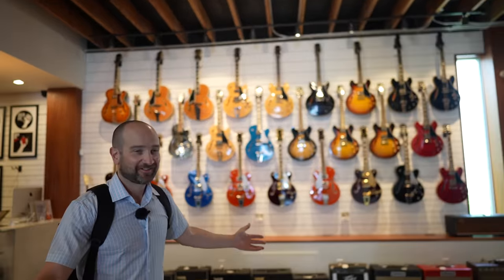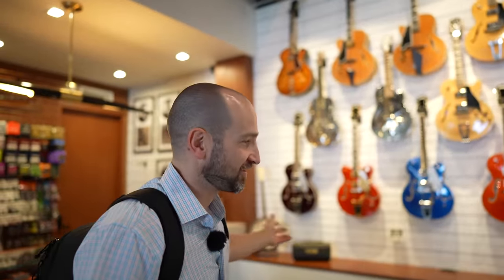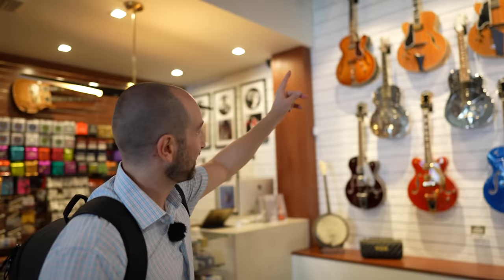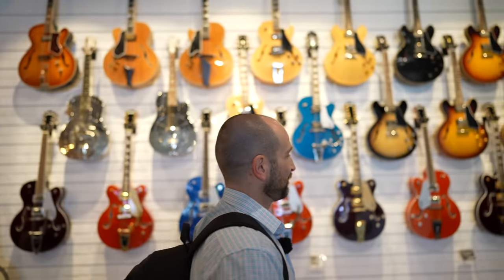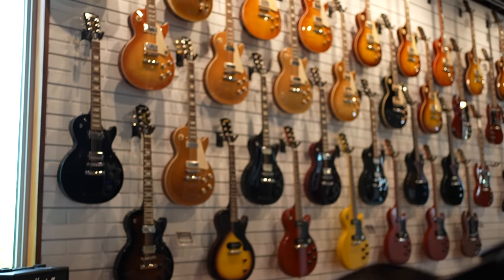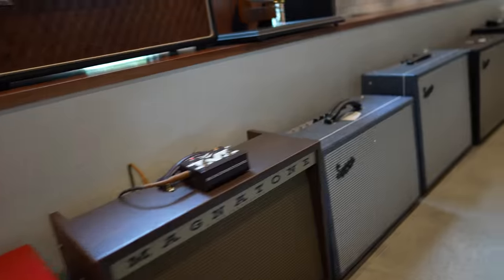This is the main section of the guitar shop. Amps all the way down the shop here. Beautiful Gibson left and right-handed guitars on the wall, so we're in luck — might be able to test out a few. Then down here we've got more Gibsons. This might be one of the biggest Gibson stores I've ever seen. This is really, really great.